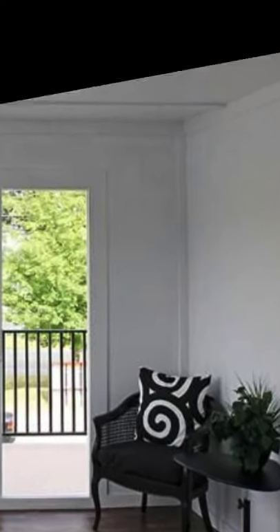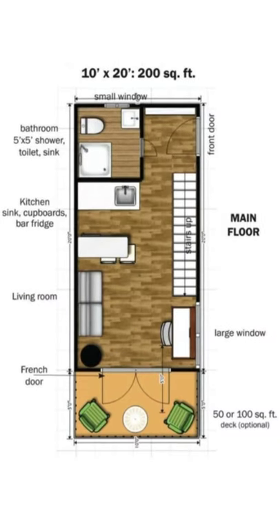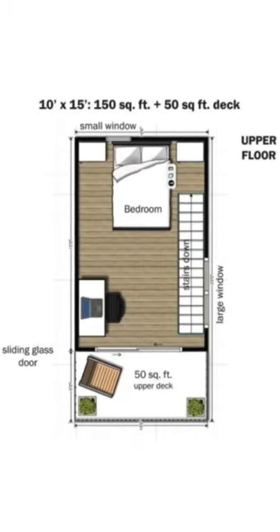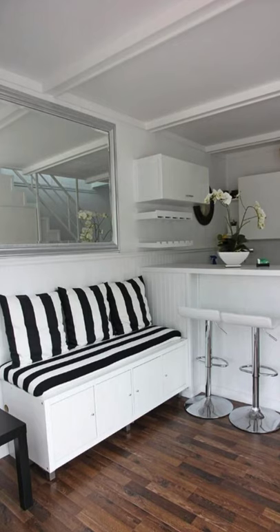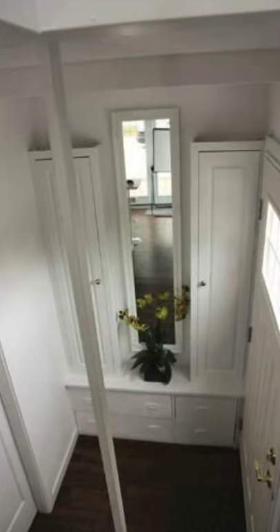One of their tiny house models is the Eagle Microhome, which has 350 square feet with a 50 square foot outdoor deck on the second level. The tiny homes cost around $48,000 and are made from steel instead of wood, so they're lighter and also cost less to build.